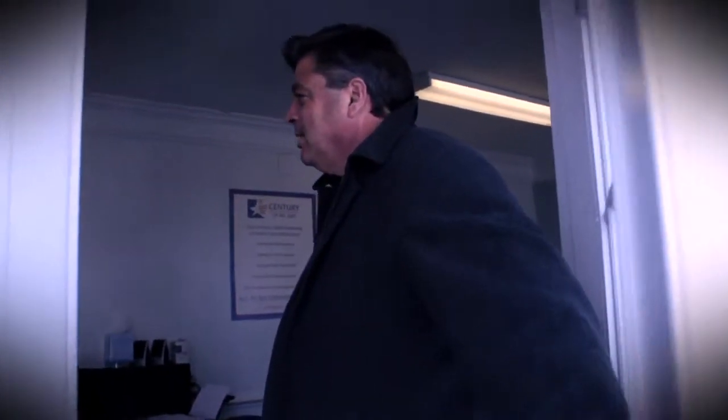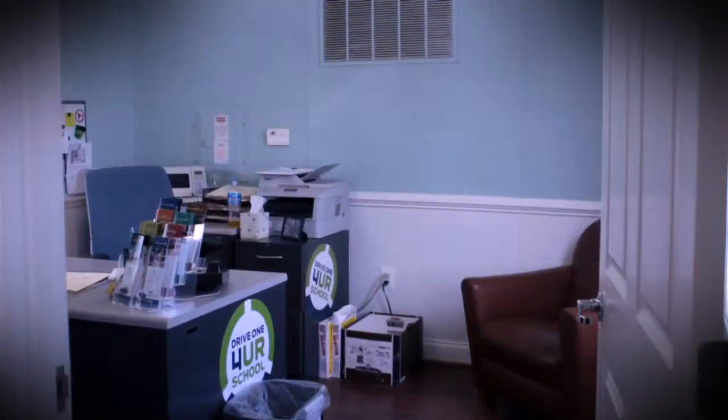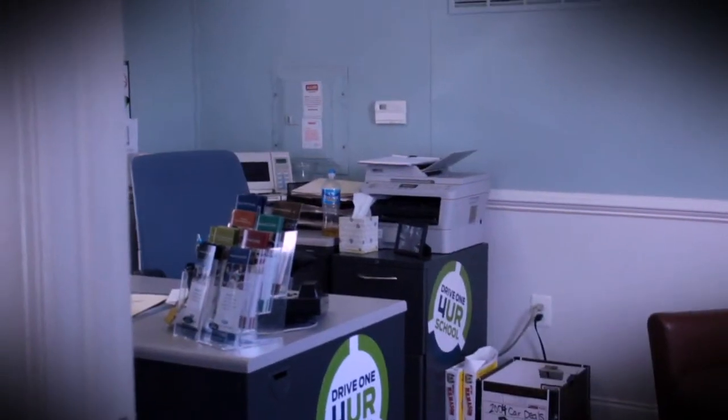Come on in. This is sales trailer number two — it's our finance office where we do your paperwork for your deals. This is where it all happens back here.